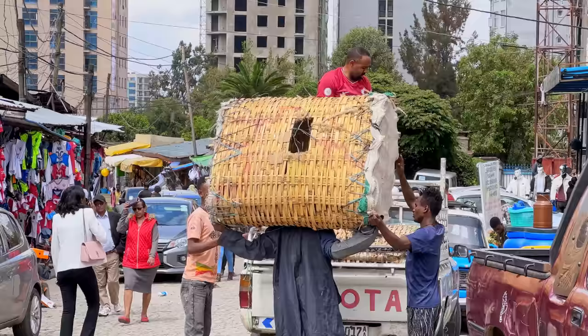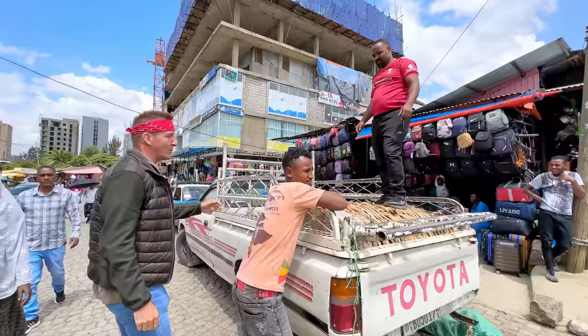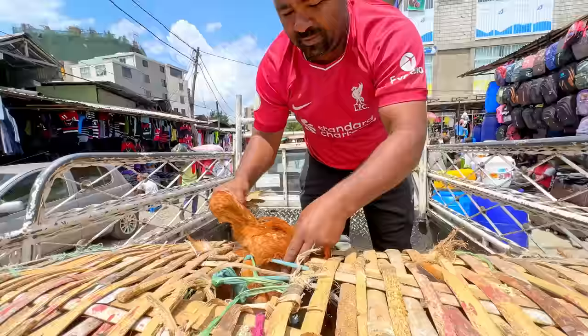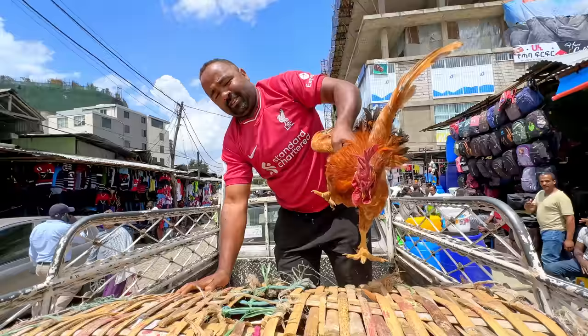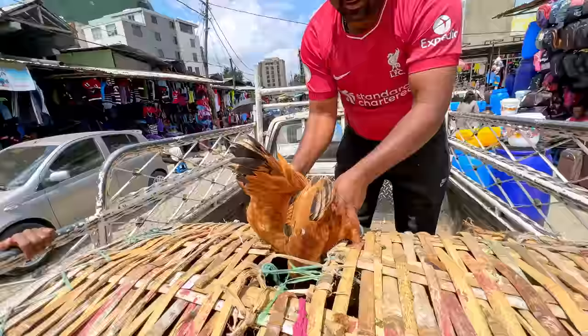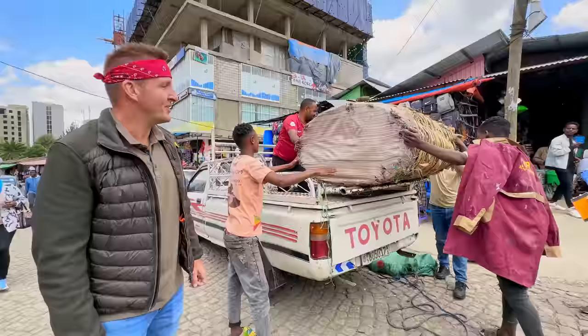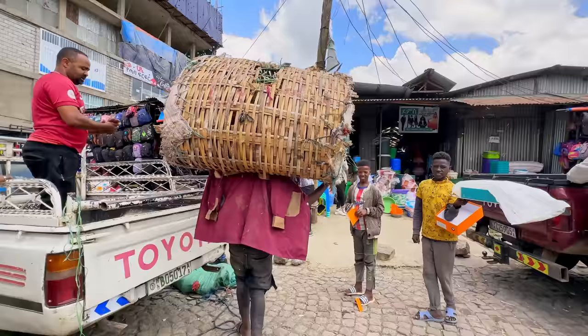We are truly in the market now — they're unloading some of their livestock right here in these big giant baskets full of chickens. One guy offered to show me a sample — it's looking juicy. In goes the chicken — it's no easy feat, it looks heavy and very bulky. It's like a giant tumbler, like a dryer full of chickens. Look at this technique — on the shoulders, he gets a good grip, feathers flying everywhere, and he takes it away.